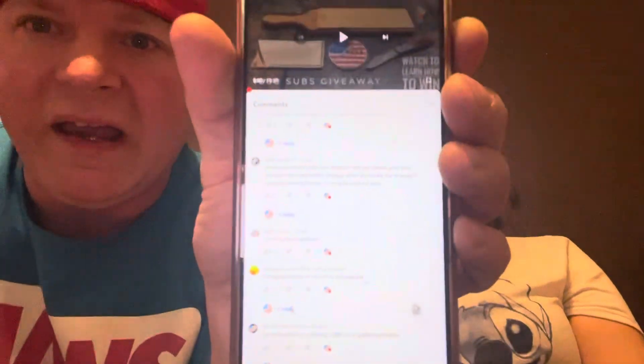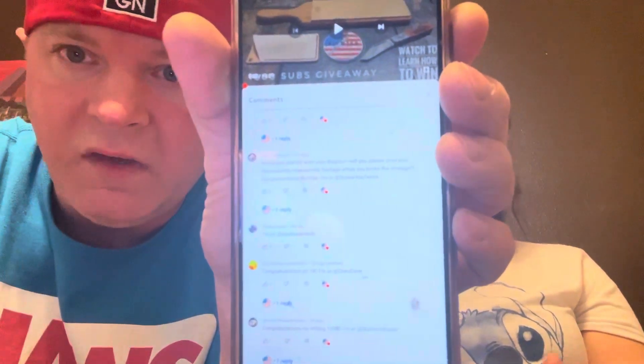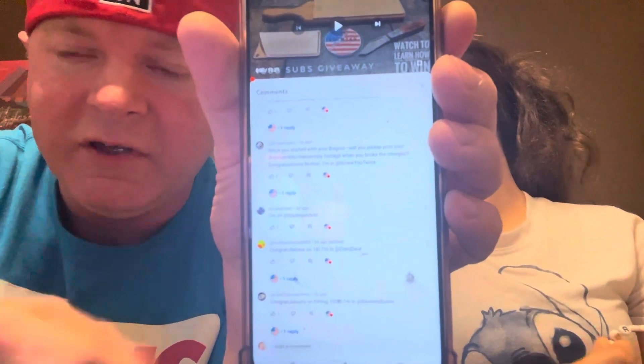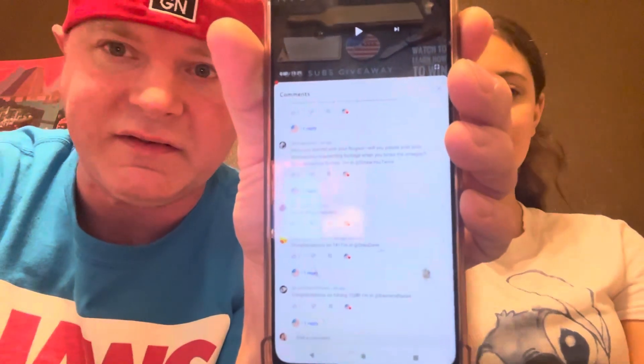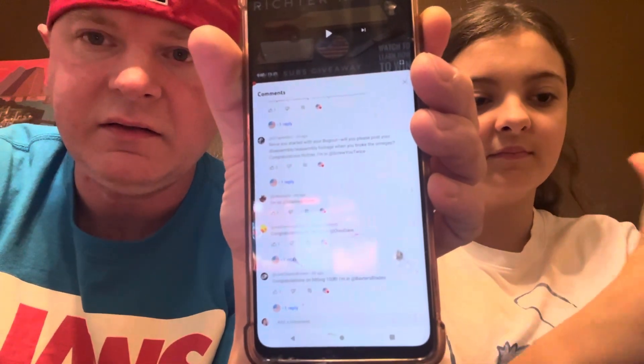I'm going to tag you in this video, and you've got 24 hours to claim it. If you don't claim it in 24 hours, I guess I'll have to redo this. So Zachariot, make sure you claim your prize.